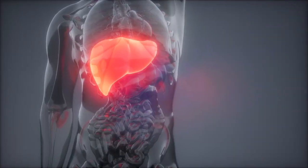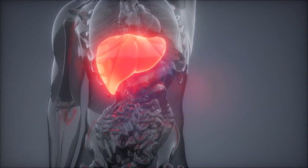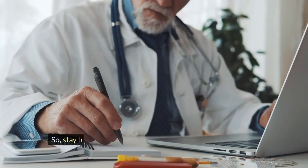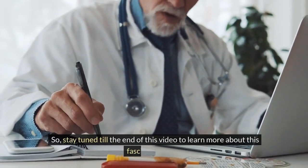In this video, we'll explain how your feet and your liver are connected and what are the common foot problems that indicate liver damage. So stay tuned till the end of this video to learn more about this fascinating topic.